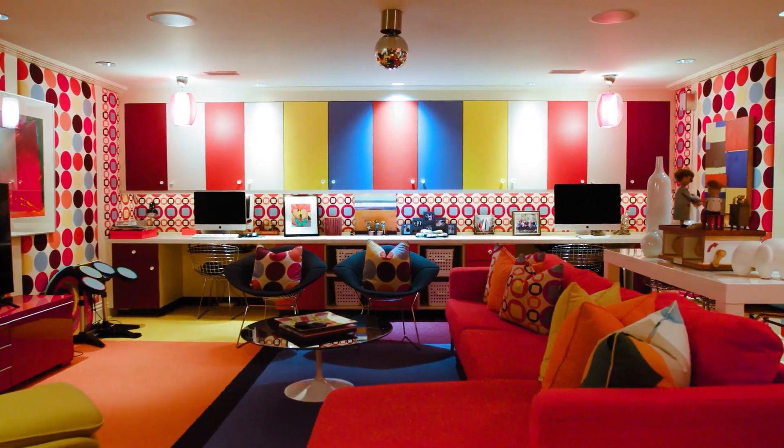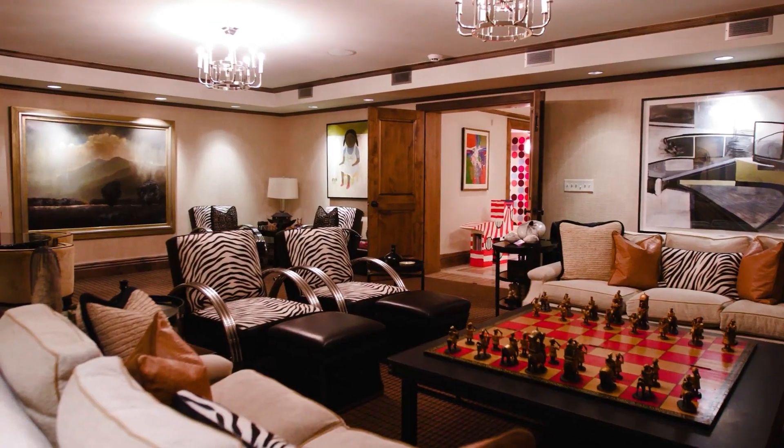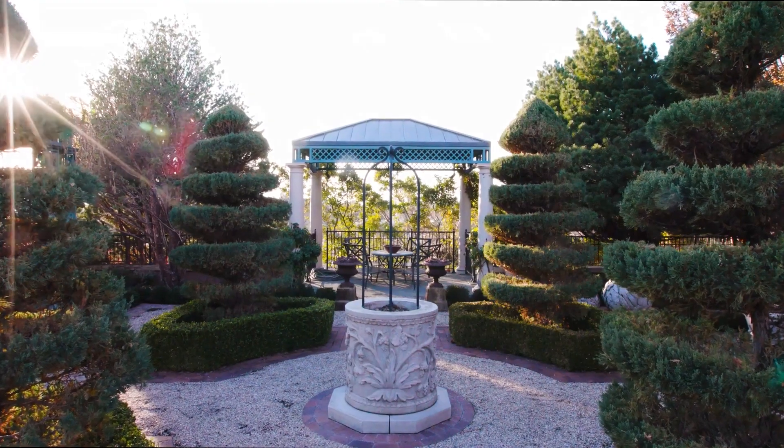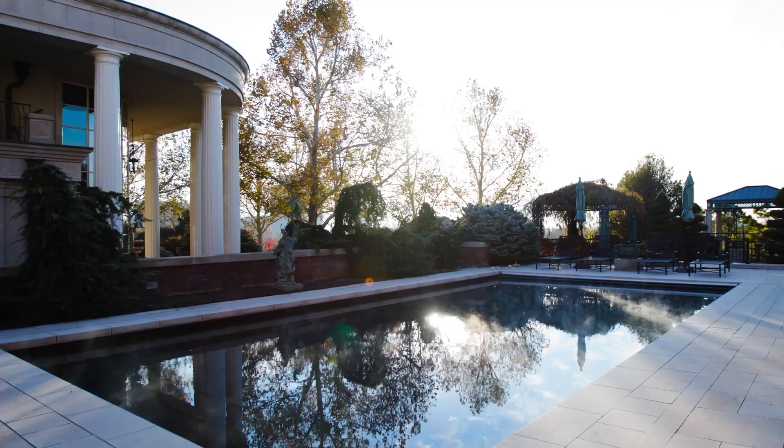All throughout this house, the artworks give us a clue about the owner. Art Deco retro room here — what a den it is. Amazing chess set there too.